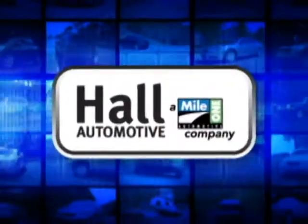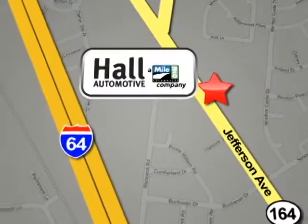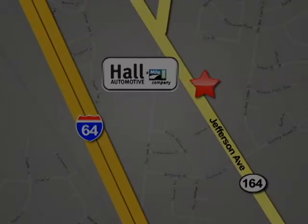Hall Automotive. More cars. Great people. Hall Hyundai Newport News is conveniently located at 12872 Jefferson Avenue in Newport News.